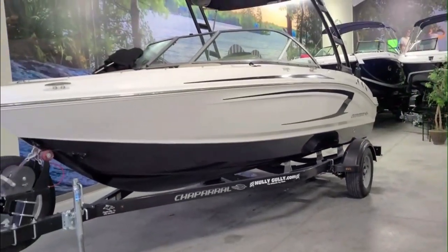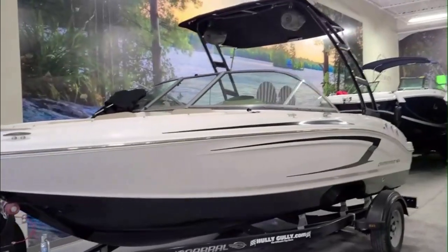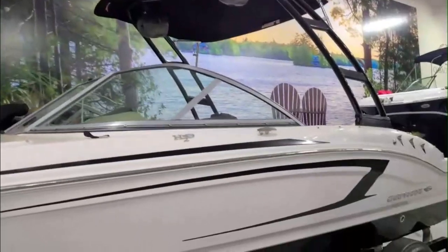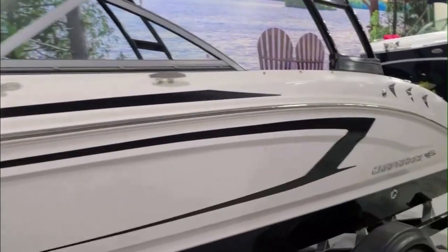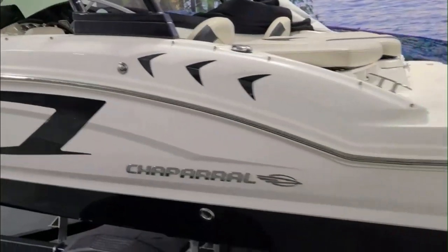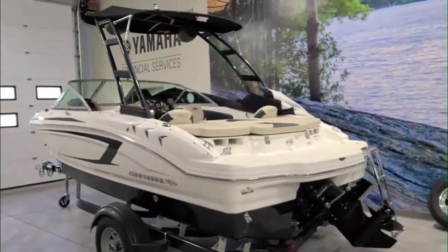Hey guys, Mike at Hully Gully. We're going to check out this beautiful Chaparral H2O 19 and a half foot fish and ski boat. This boat is in mint condition — it's really not often we get used boats this clean. Glossy, like new, Chaparral quality. Highly regarded kind of boat.